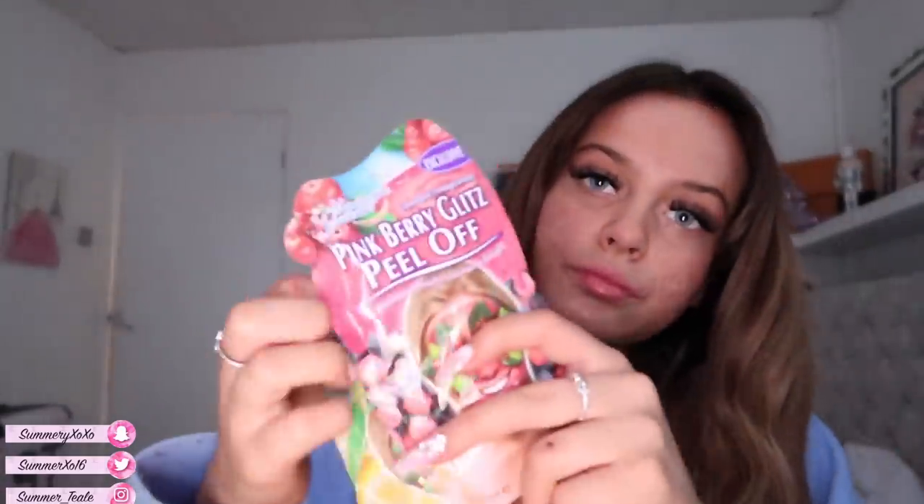He got me a lip gloss, peel-off face masks, and a brow gel that I really wanted. He also got me a Ted Baker spray. I'm so, so happy with everything from Ellis — I love it all so much.